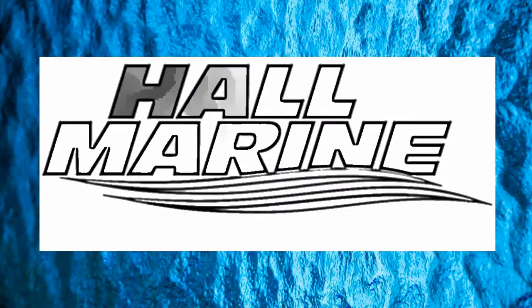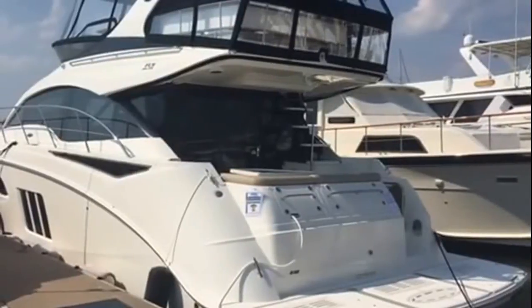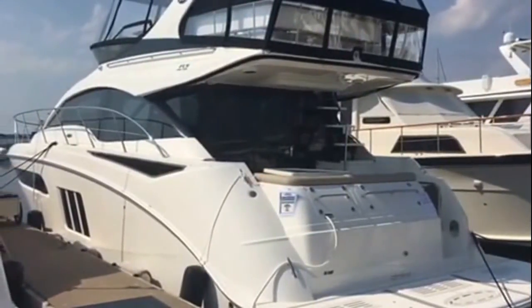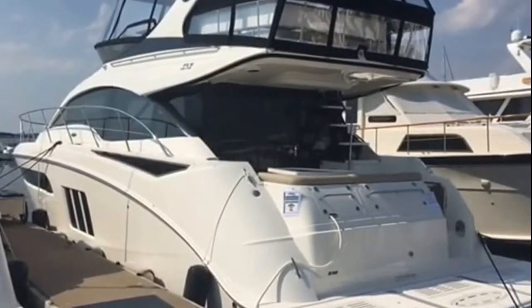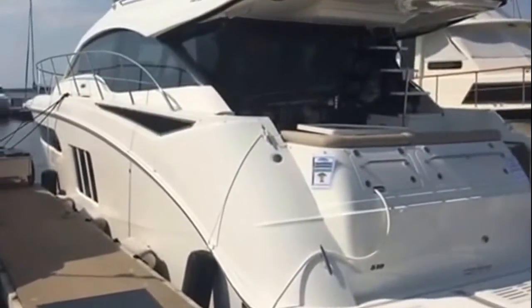Hi, thanks for stopping by to check out this video from Hall Marine, Savannah. Thanks for stopping by to check out this 2017 510 Fly Bridge by Sea Ray. Let's go ahead and board and take a look at this beautiful boat.